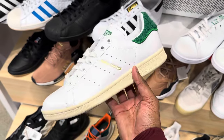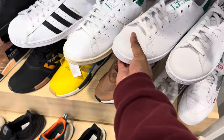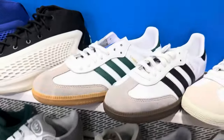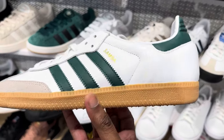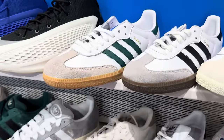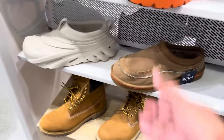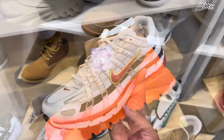I remember when the Stan Smiths were going crazy. Even though I like this Samba green colorway — the gum bottom is cool — I prefer the OG darker outsole; way better. Tim's galore over here: only buy those weed Timberlands, those are nice. Remember when y'all were going crazy for these UGGs? Now they're on sale. It's crazy how hype works.